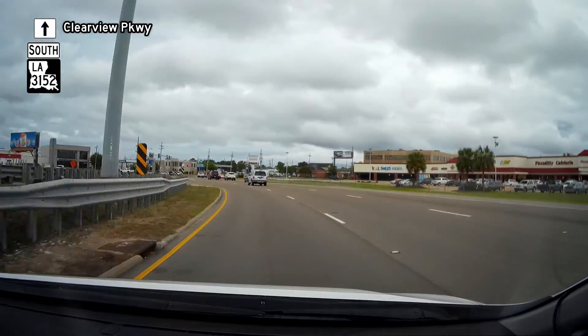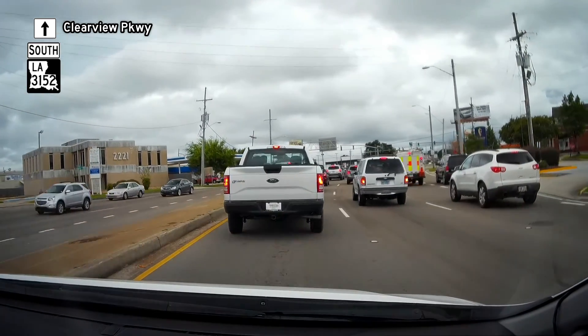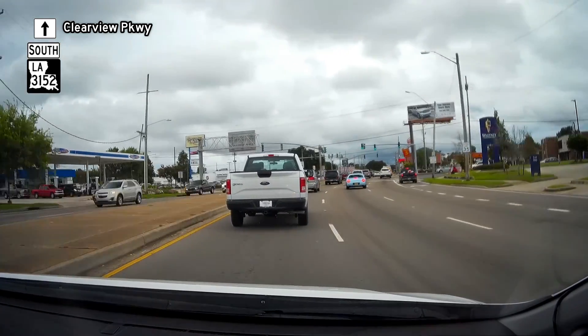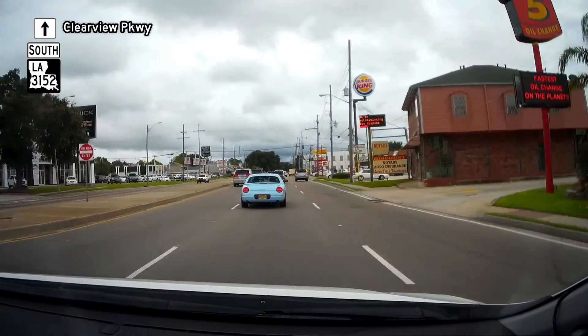Upon crossing I-10, we reach the north end of Louisiana Highway 3152, which runs the remainder of Clearview Parkway. The road now has three travel lanes in each direction with a narrow median. Zoning along this stretch is commercial and multifamily residential.